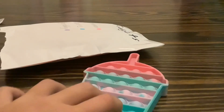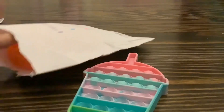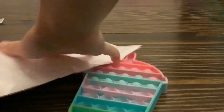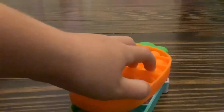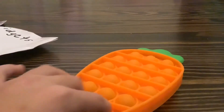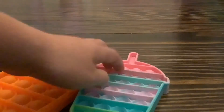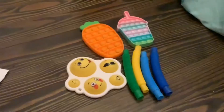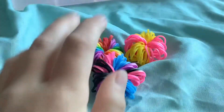Oh my gosh, both sides are so good! I feel something — it's another pop-it! It's a carrot pop-it though, this is so cute. Oh my gosh, the pops are so good on this one too. I love all the fidgets I got, I'm so happy I went on a walk!